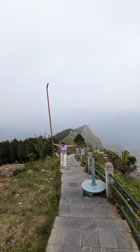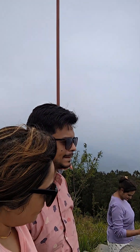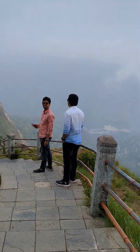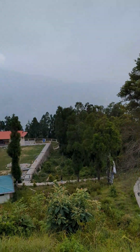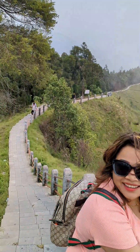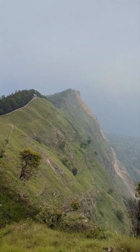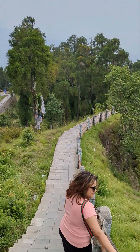Namchi is nearby, and one of the highest peaks is at Temi. It has been one of the best places I have ever seen. This place is very nearby to Namchi, and there are stairs on a large range, with stairs in front of the city area.